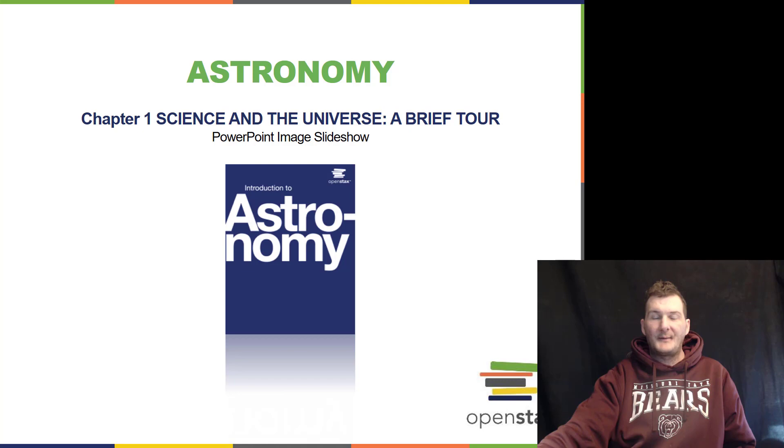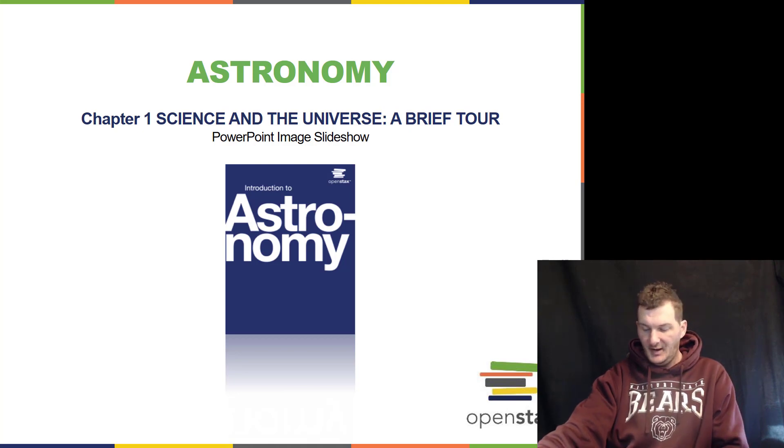Hello and welcome to chapters 1 and 2 of the astronomy course for Thomas University. We're going to get started with this video lecture, beginning with chapter 1 on science and the universe: a brief tour.